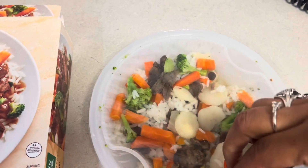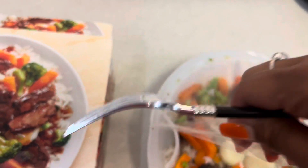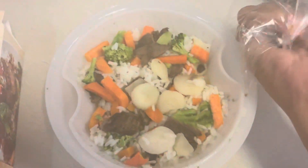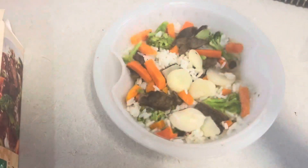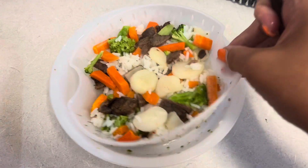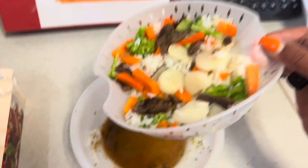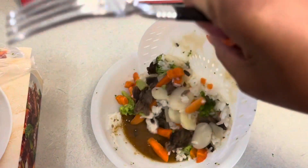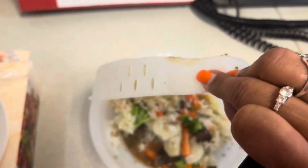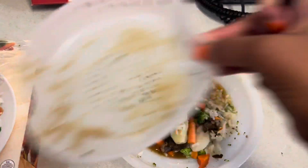I got it out of the microwave — it's kind of hot. My co-workers are over there laughing — I'm assuming they're on lunch too. You can see it's the steamer tray with the vegetables on top, and the sauce is at the bottom.